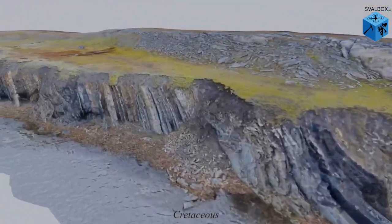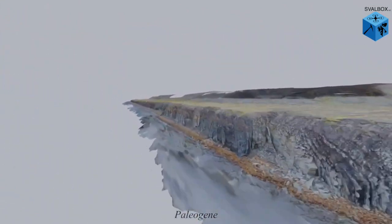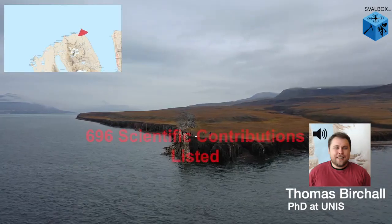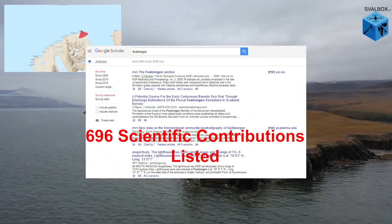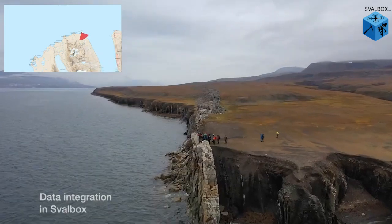At the end of the Festningen profile, we reach Paleogene deposits. These include coal seams, which form the backbone of Svalbard settlements. A quick search on Google Scholar shows 696 results just for this outcrop, which really highlights why we're trying to get all this useful data together into one place.